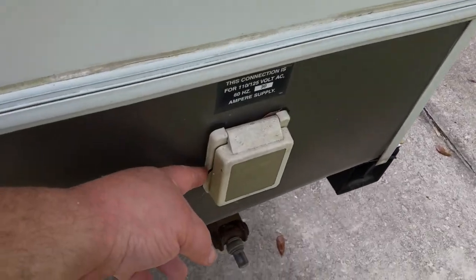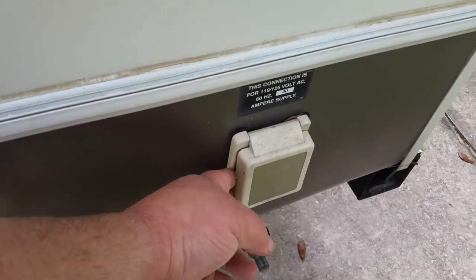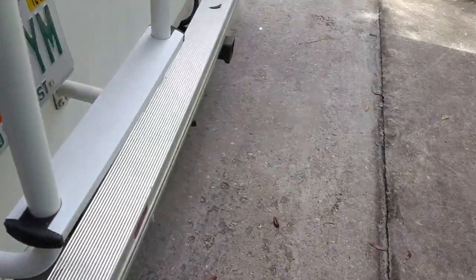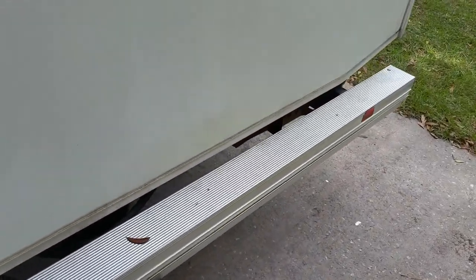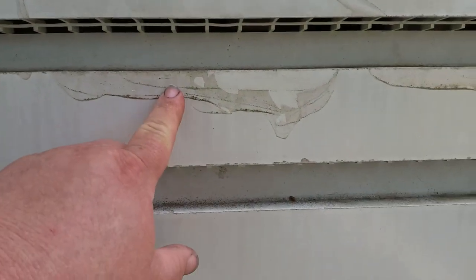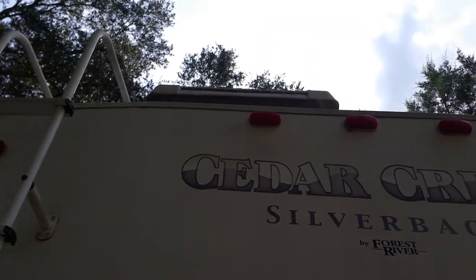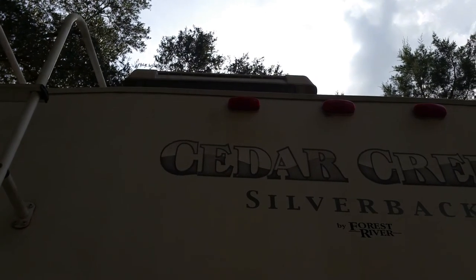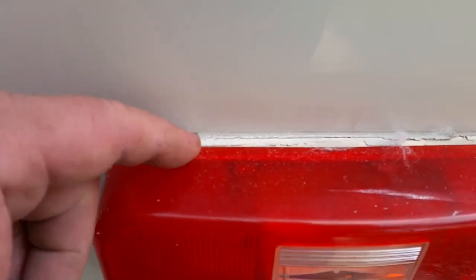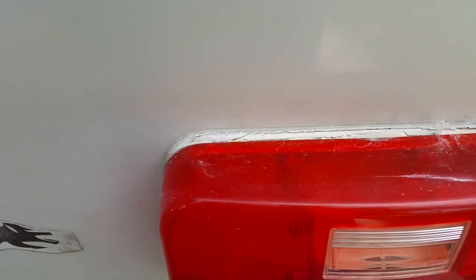Things need to be repaired, like this electrical box cover or plug cover — it's seen its better days. The clear coat's peeling off of this. The refrigerator vent cover is broken on the back side. All the caulking just needs to be redone. You can see all the cracking on this tail light here.